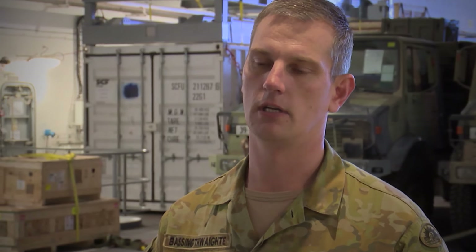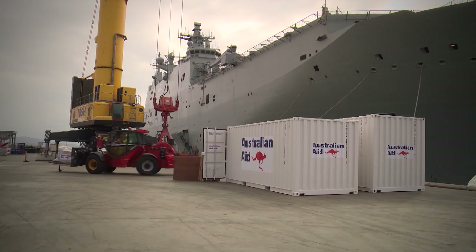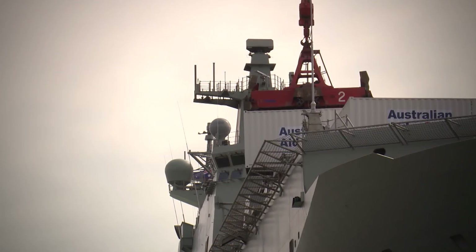We have embarked Australian aid stores in several shipping containers, some of which we'll be using as part of the certification exercise so we become familiar with them. We're also working very closely with DFAT in the planning and execution of these types of operations.